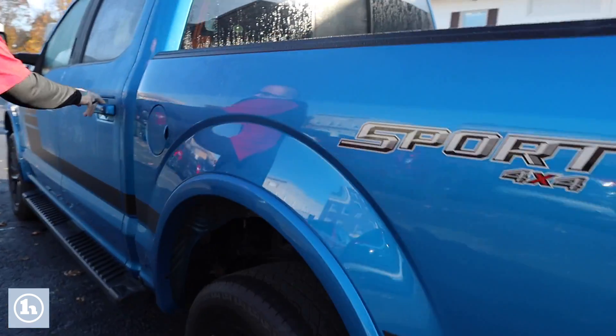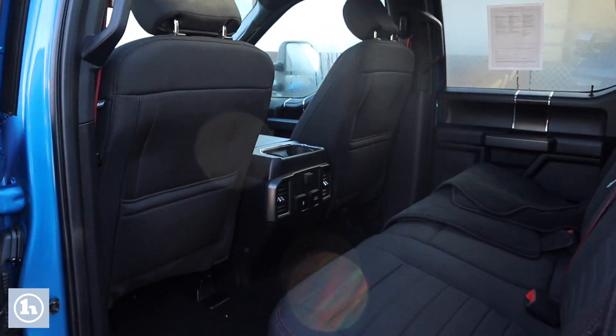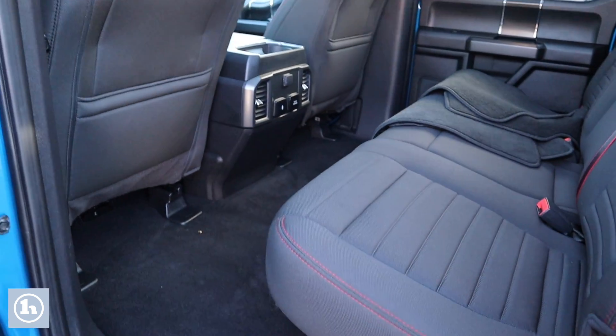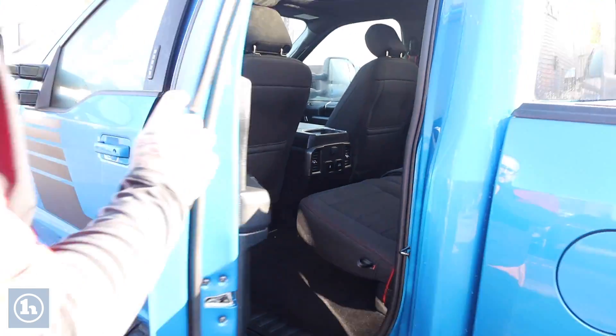Follow me around up front here, we'll show you inside the main cabin space of the truck. Full size crew cab, so plenty of space for passengers. Has a nice black cloth interior with the red stitching. You can fold those seats up if you need extra cargo space in the back. You've got chargers in the back for cell phones and stuff for your passengers.